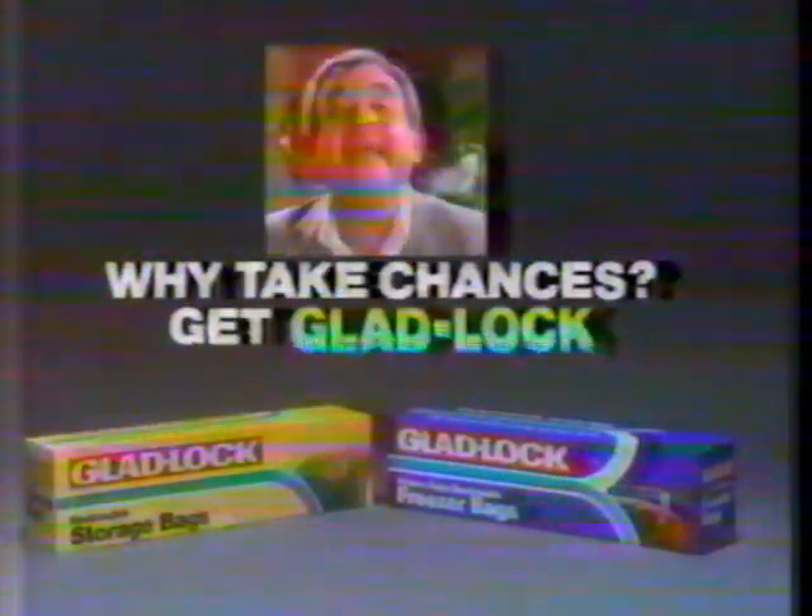Close tight. GladLock bags. It's Bosley's law. Why take chances? Get GladLock.